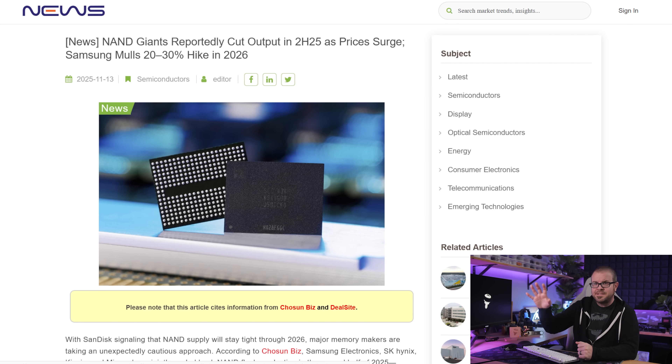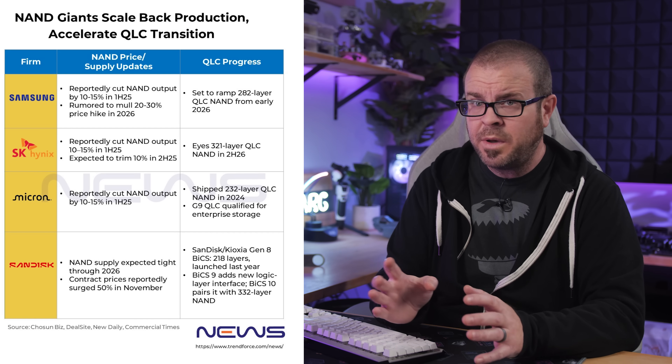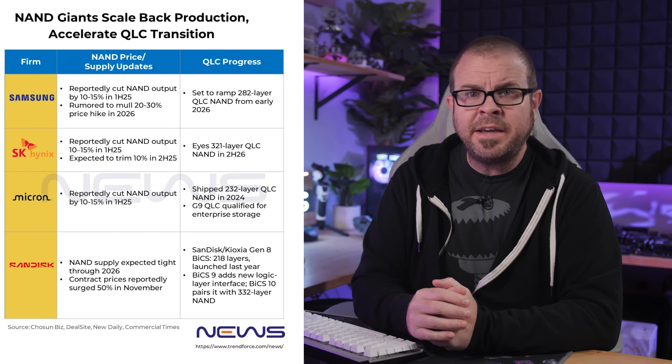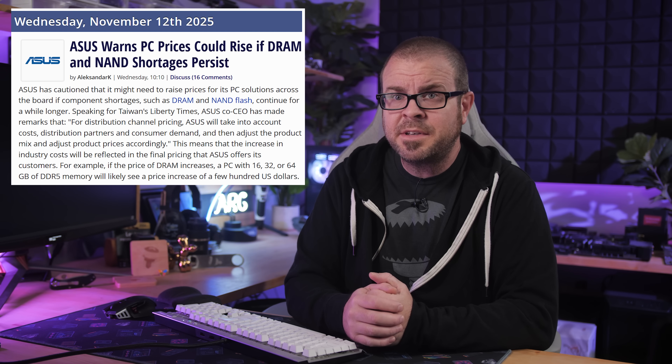Moving to slightly less disturbing news: now that most DDR5 and even DDR4 memory prices have at least doubled, storage prices are skyrocketing too. Trendforce reports NAND giants are cutting TLC NAND production to focus more on QLC production, because AI companies demand capacity and 4 bits per cell is more than 3. SanDisk has upped flash prices by 50%, Samsung might do a 20-30% hike in 2026, and PC prices overall are likely to see adjustments soon per Asus, as even pre-built and proprietary systems feel the squeeze.